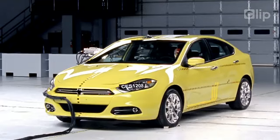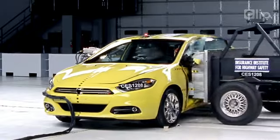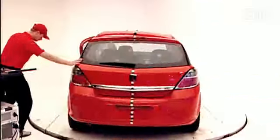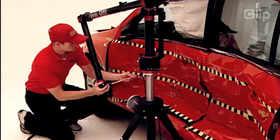We also look at how good a job the occupant compartment does at holding up — how well it resists that intrusion. So we measure the safety cage, how much it intrudes before and after the crash.